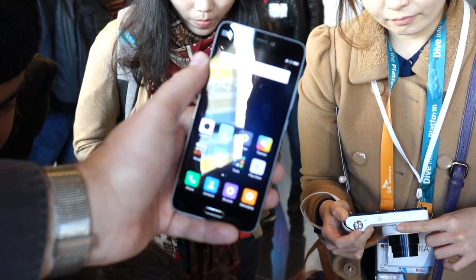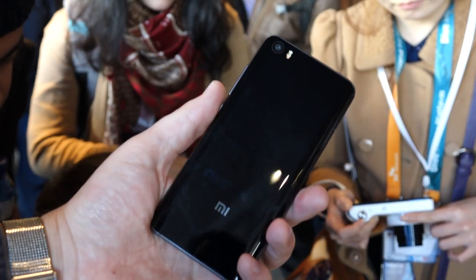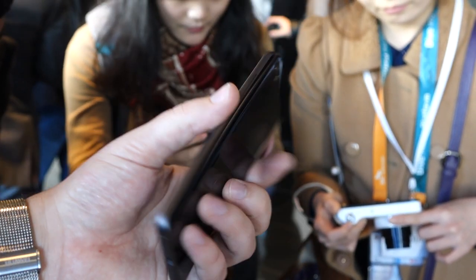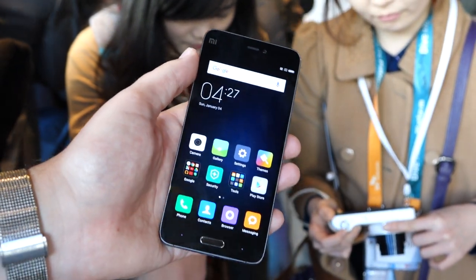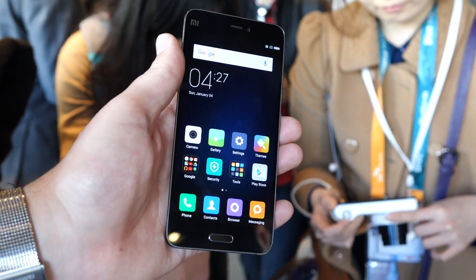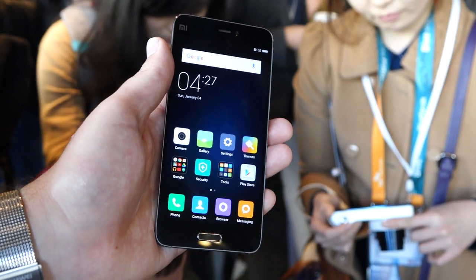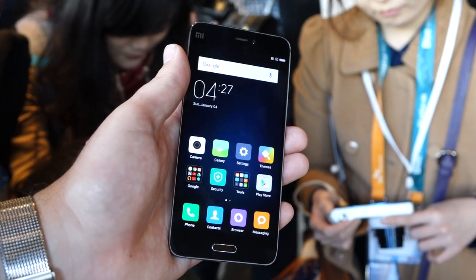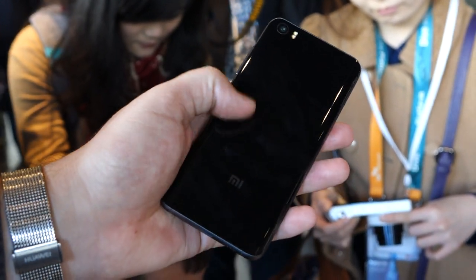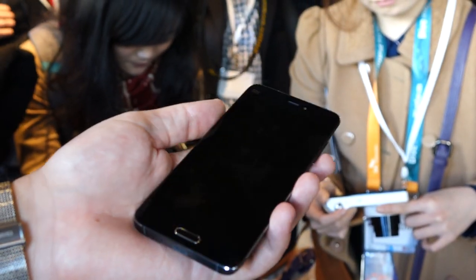This is the black version in 64GB storage trim. It comes in a 32GB, a 64GB, and a 128GB. The 128GB is actually a special model called the Xiaomi Mi 5 Pro, which has a ceramic as opposed to a glass back. The 32 and 64GB versions have a standard glass back.